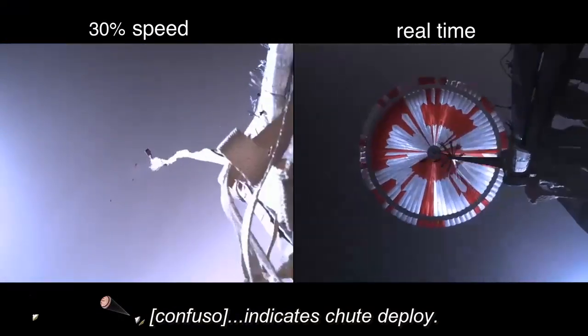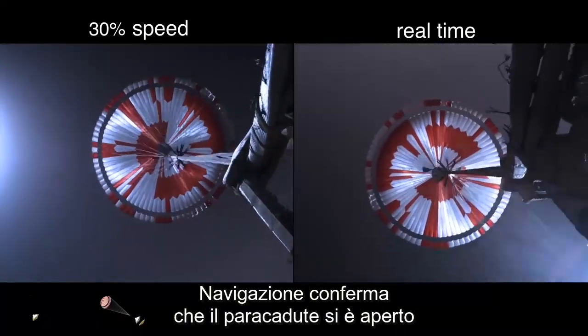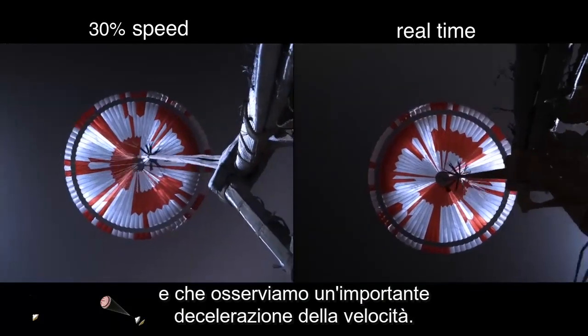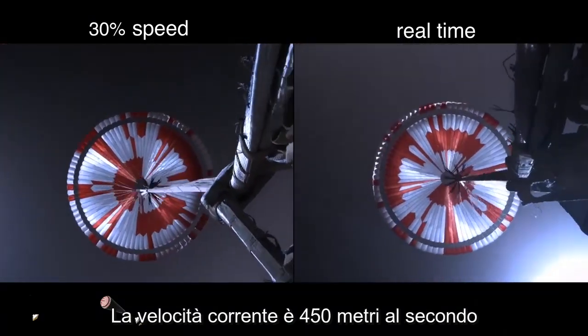The navigator has confirmed that the parachute has deployed, and we are seeing significant deceleration in the velocity. Our current velocity is 440 meters per second at an altitude of about 12 kilometers from the surface of Mars.